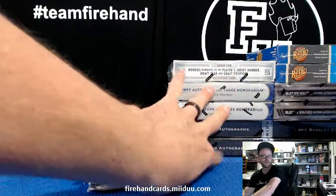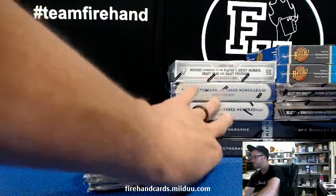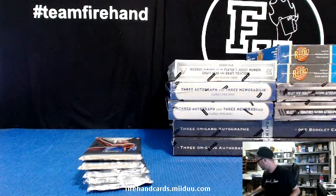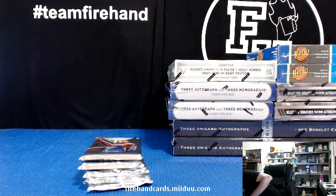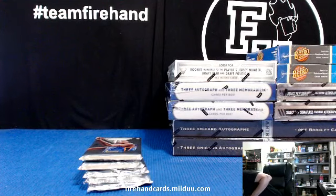These were all brand new fresh cases that I cracked today to take two boxes from each, so you have case hit possibilities on every product right now. Good luck.